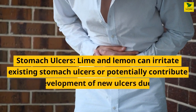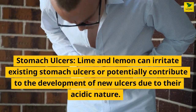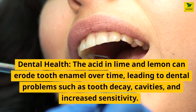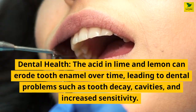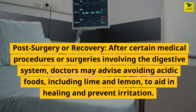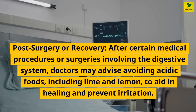Stomach ulcers: lime and lemon can irritate existing stomach ulcers or potentially contribute to the development of new ulcers due to their acidic nature. Dental health: the acid in lime and lemon can erode tooth enamel over time, leading to dental problems such as tooth decay, cavities, and increased sensitivity. Post-surgery or recovery: after certain medical procedures or surgeries involving the digestive system, doctors may advise avoiding acidic foods, including lime and lemon, to aid in healing and prevent irritation.